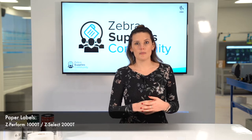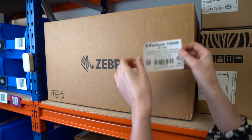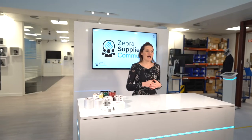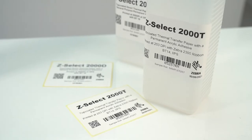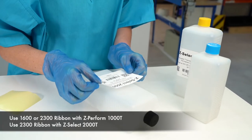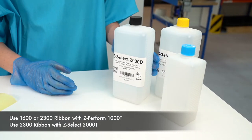Both these labels perform well between minus 20 and 80 degrees. The Z Perform is a lower cost option, ideal for high volume labelling. The Z Select has a protective top coat for faster print and provides better resistance to moisture, oils and other environmental factors. And the adhesive complies with European and FDA food regulations.